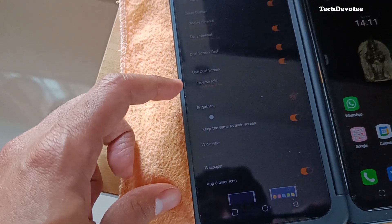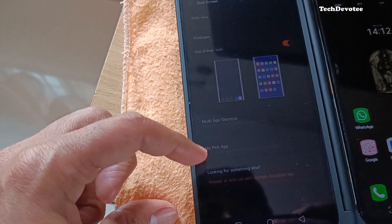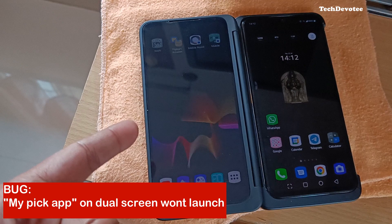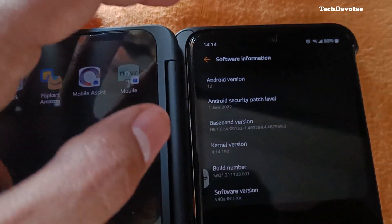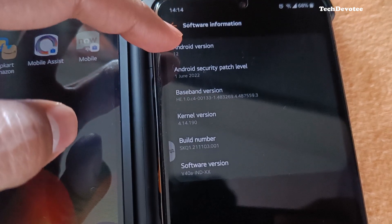Soon after unlocking, I checked if my Pick app on dual screen works, as it got corrupted in the previous update. But no luck — my Pick app is not working with Android 12 either. By the way, here is the Android version; it is running on the June 2022 security patch.